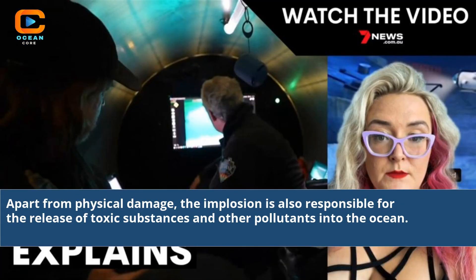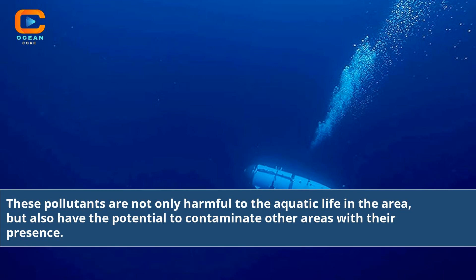Apart from physical damage, the implosion is also responsible for the release of toxic substances and other pollutants into the ocean. These pollutants are not only harmful to the aquatic life in the area, but also have the potential to contaminate other areas with their presence.